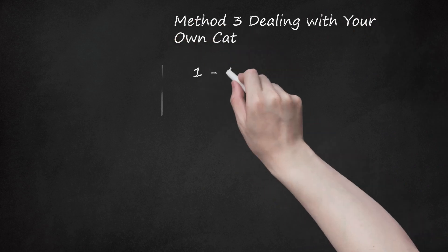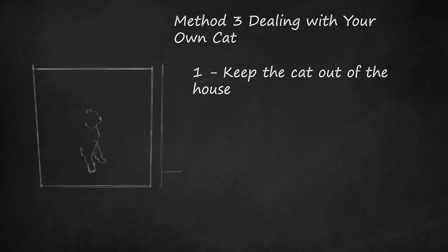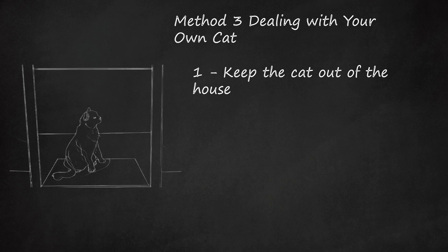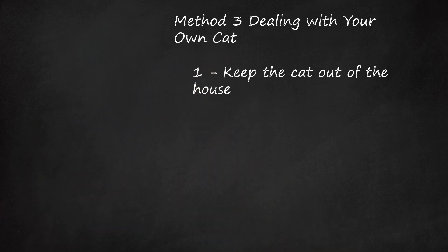Method 3: Dealing With Your Own Cat. Step 1: Keep the Cat Out of the House. If you can't bring yourself to get rid of your cat, try making him an outside cat. This will limit your exposure to him. You can keep your cat in a cat enclosure or cat house located in the garden, which allows him freedom to roam outdoors during the day.